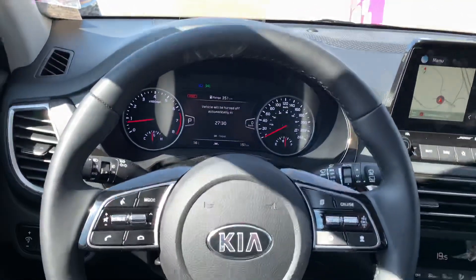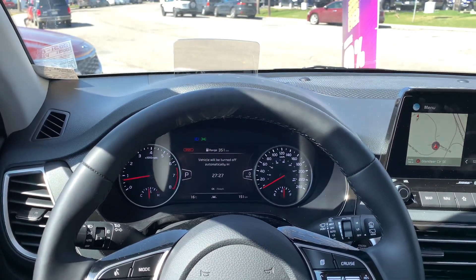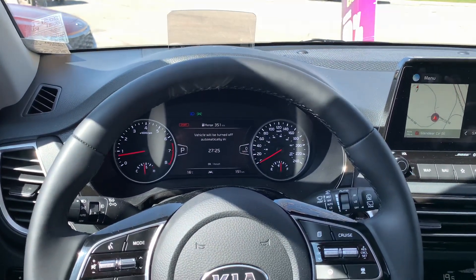This was just a quick run by of the Kia Seltos. This is our 2021 Kia Seltos SX Turbo. Thank you.